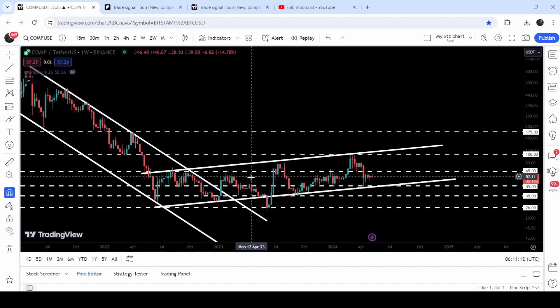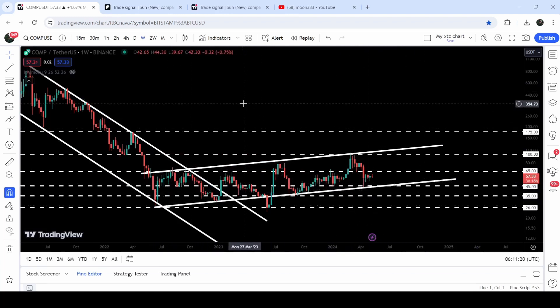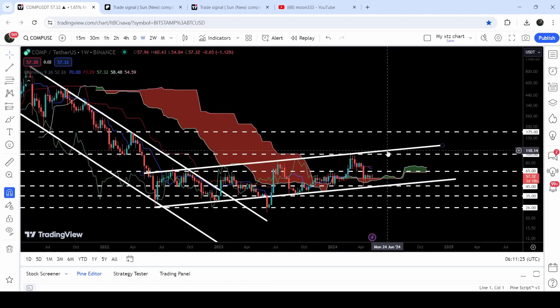We have also tested this quite long-term support of $45, which had previously been working as a resistance and before that as a support. So we have so many support levels here; therefore it will be really very difficult for the price to break down these levels. This time the resistance of the channel will be somewhere approximately at $110, and before that we have a quite long-term support/resistance level of $100.